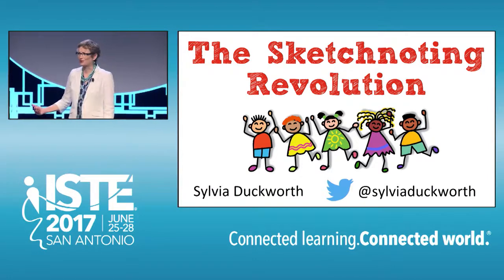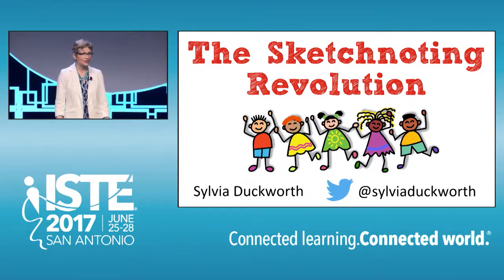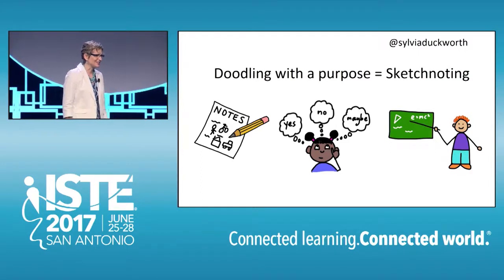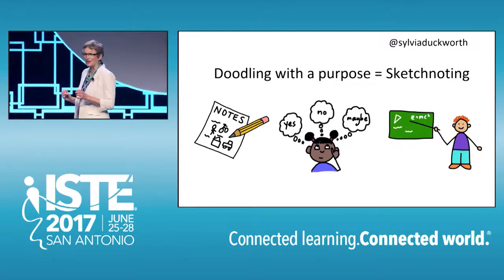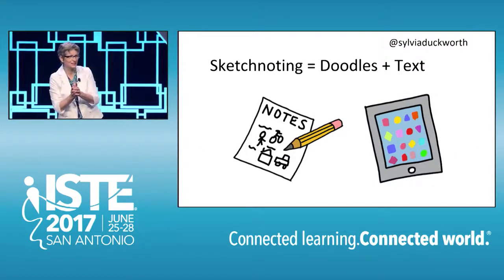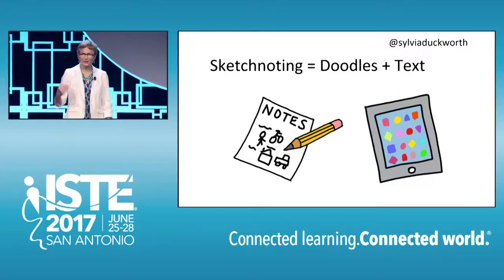My name is Sylvia Duckworth, and I'm from Toronto, Canada, and I'm here to tell you about the sketchnoting revolution, a movement initiated by a group of teachers who believe in the power of doodling. Doodling with a purpose has been called sketchnoting recently, and educators are starting to take notice of this powerful tool for students to take notes, organize their thoughts, and display and reflect on their learning. Sketchnoting involves both doodles and text to capture information, and can be done in an analog fashion with pen and paper, or in a digital fashion with an electronic device, whatever you're more comfortable with.